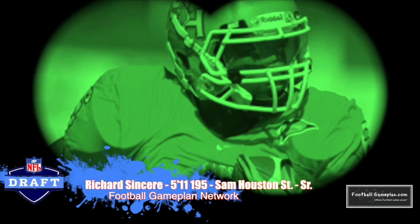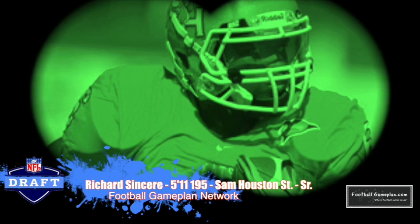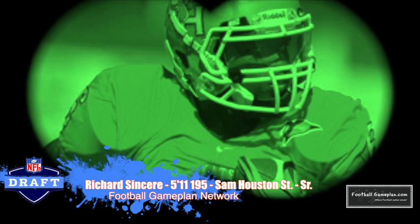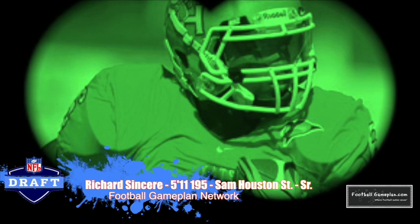Richardson Sear out of Sam Houston State is a guy you definitely want to keep an eye on — I've been covering him for four seasons for the Bearcats and he is one of the best playmakers in all of FCS. They use him as a Wildcat quarterback and also as a running back. Any way they get the ball in his hands, he's definitely going to put it in the end zone. Very explosive.